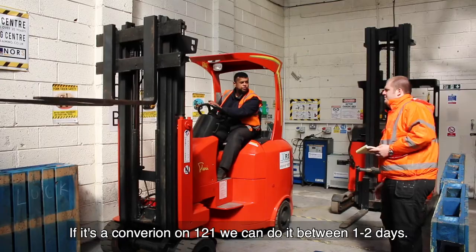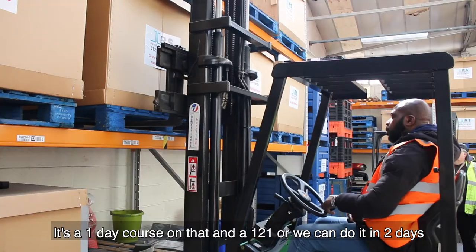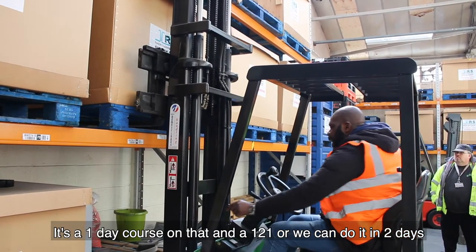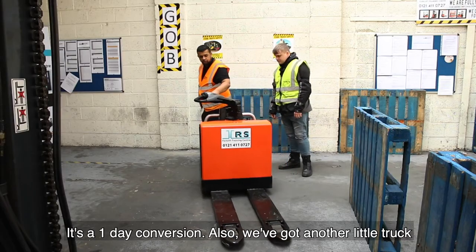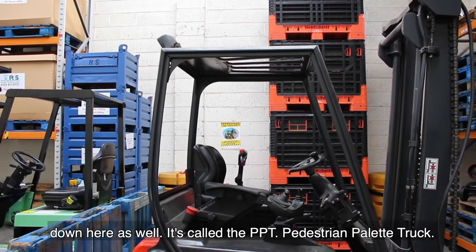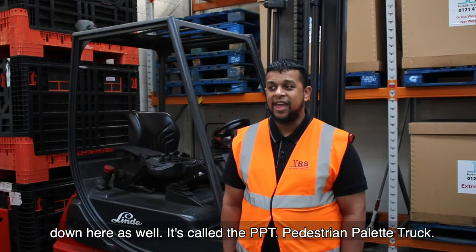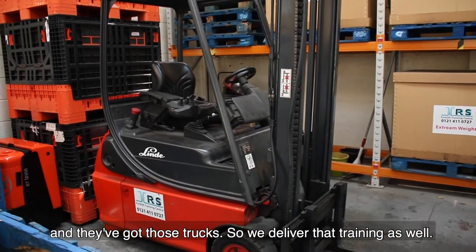If it's a conversion and a one-to-one, we can do it between one and two days. For the reach truck, it's a one-day course one-to-one, or we could do it under two days. If you've completed those two courses and want to go for the bendy, it's a one-day conversion. We've also got the PPT — the pedestrian pallet truck — which is one of the most common trucks you see in warehouses, and we deliver that training as well.